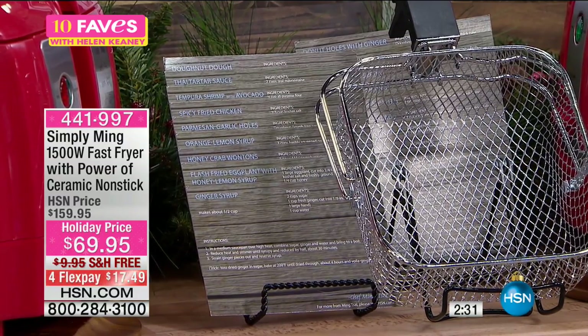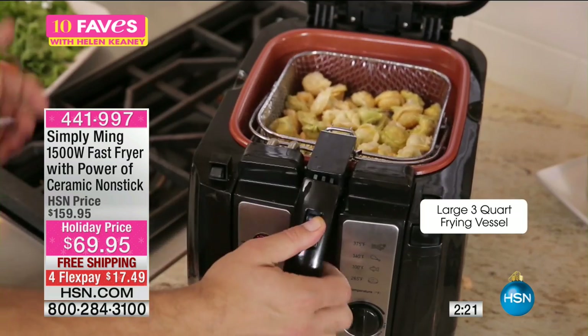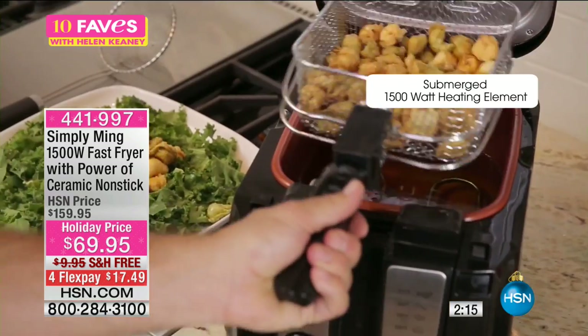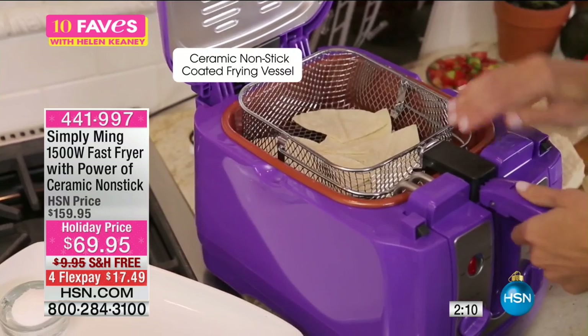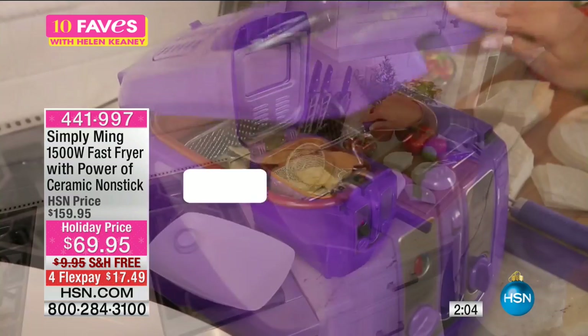It's got a patented design — this is not a regular fryer. This is a next generation fryer with a patented design. It's got a built-in manual timer, stainless steel frying basket, removable lid, wide viewing angle, a submersible 1500 watt heating element, ceramic nonstick so it's super easy to clean up, and it cooks up to 12 pounds of food.